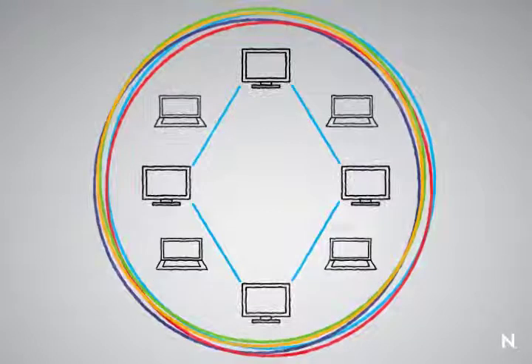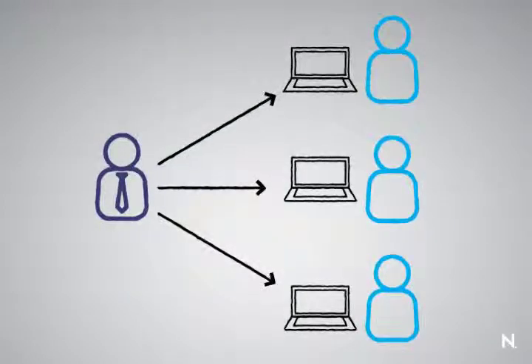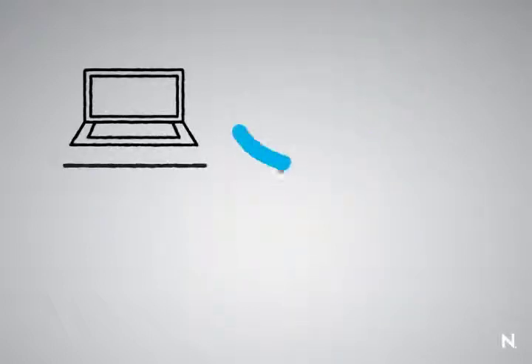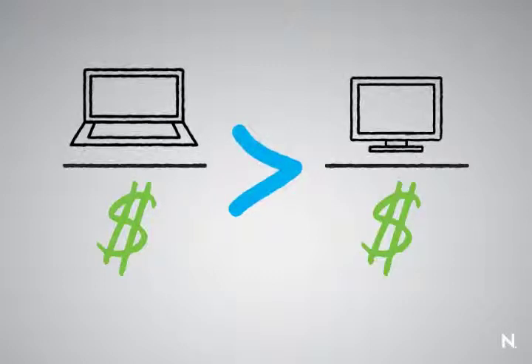Then mobile computing hit the scene. Managers handed out laptops to their end users to get more productivity from their users, more nighttime and weekend work out of their users. And we've also seen a trend in the last decade that laptop devices have outpaced sales of stationary devices and will continue to do so.